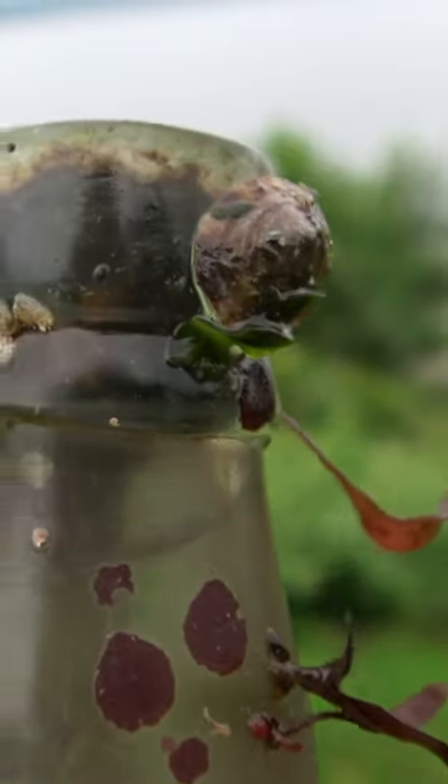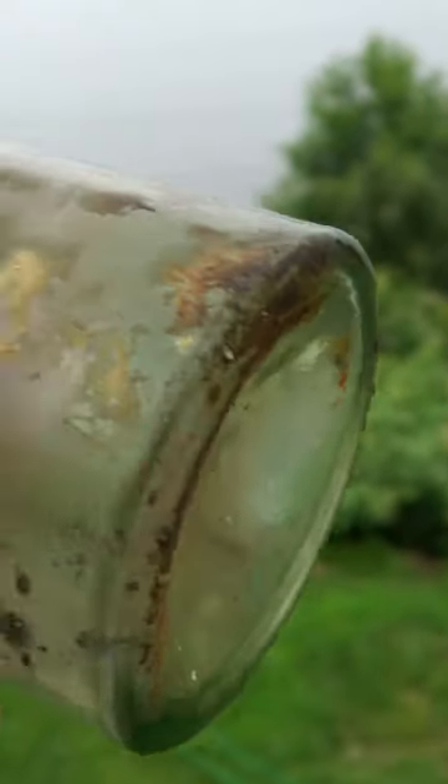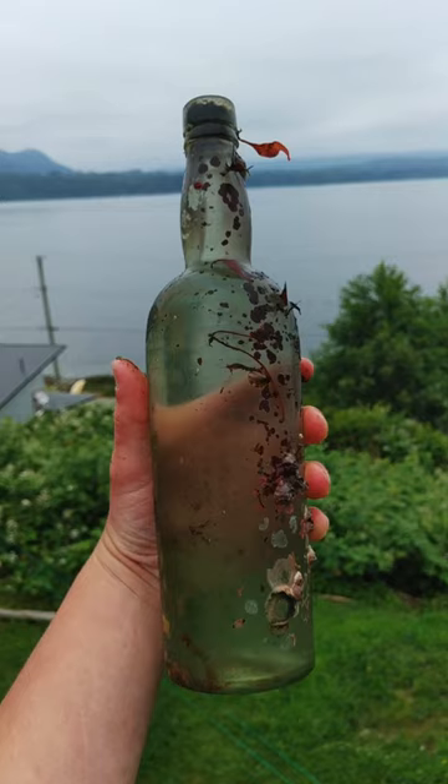This guy's also from the 1800s. You can see the applied top on there. The cork is still on the bottom too, which is pretty fun. I don't think that's going to be ugly on the inside — it's all colored. Oh man, it's such a beauty.